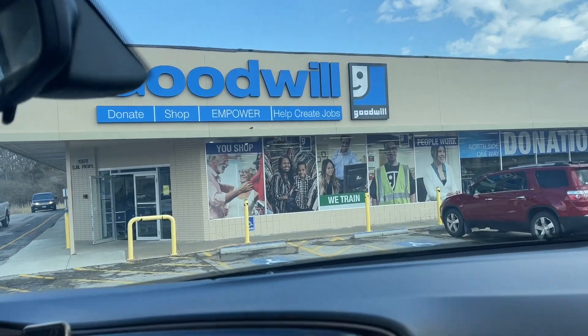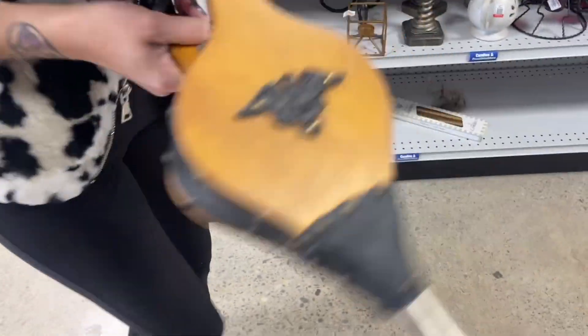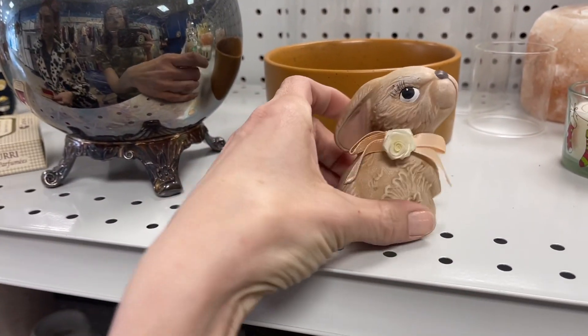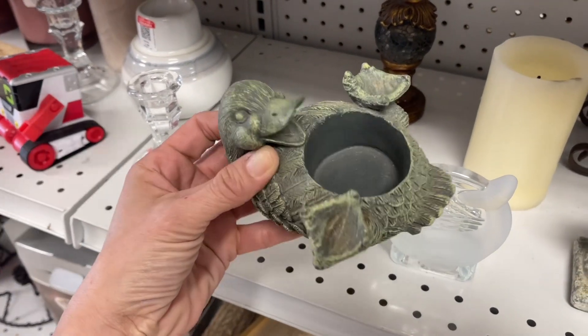First stop today is the Goodwill on Shawnee Mission Parkway in Shawnee, Kansas. There is a decent amount of decor here, but prices in Kansas City are going to be higher than they are in Topeka, so I need to be mindful and make sure I'm not spending too much.